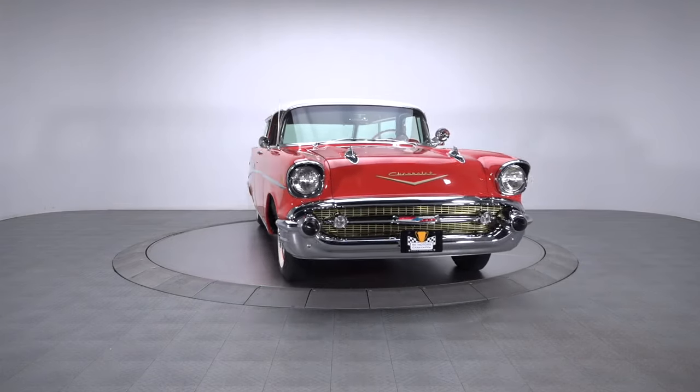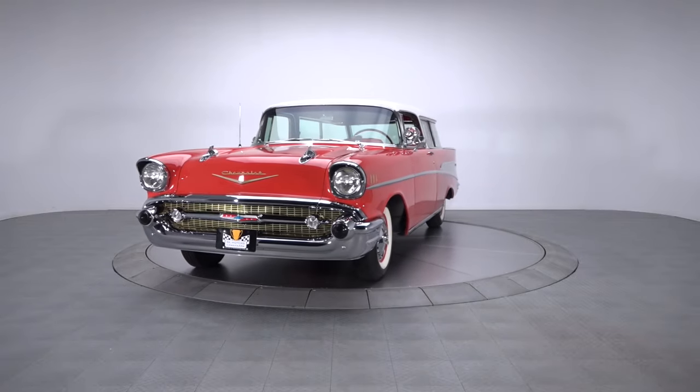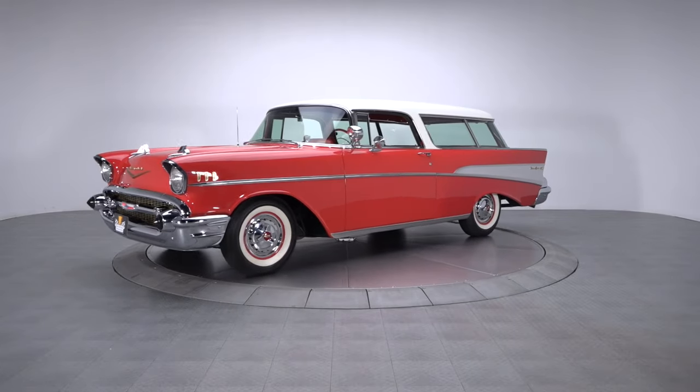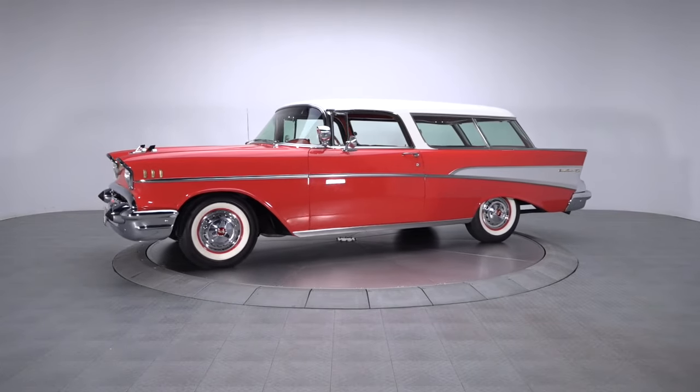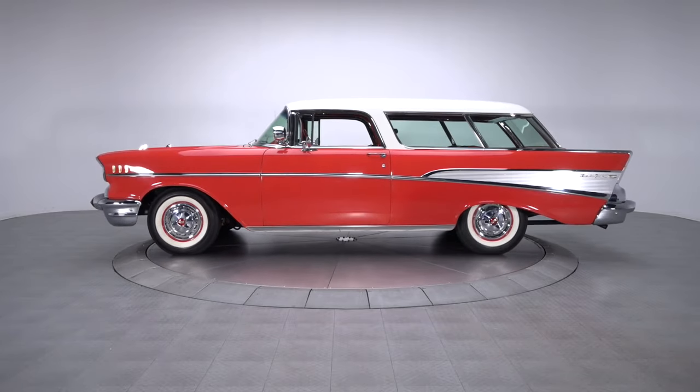Both rare and highly desirable, this All-American '57 Nomad is one of the coolest people movers on the planet. And whether you're a diehard Chevy fan, a wagon enthusiast, or just someone who wants to drive something nobody's ever seen, it'll have you dreaming of good times and great friends.